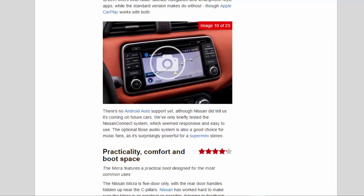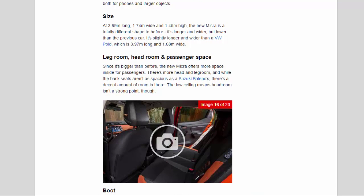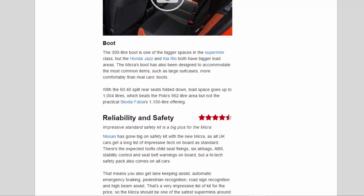At 3.99 m long, 1.74 m wide, and 1.45 m high, the new Micra is a totally different shape to before — longer and wider but lower than the previous car. It's slightly longer and wider than a VW Polo (3.97 m long, 1.68 m wide). Since it's bigger than before, the new Micra offers more head and leg room for passengers, though the back seats aren't quite as spacious as a Suzuki Baleno, and the low ceiling means headroom isn't a strong point.